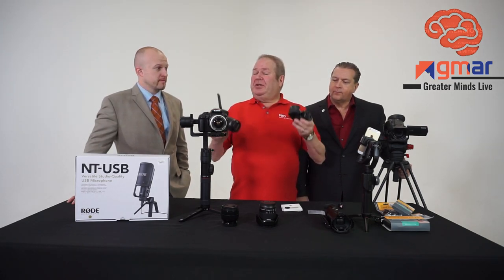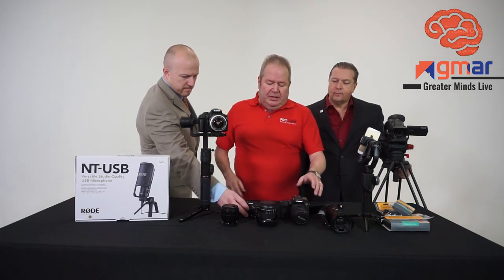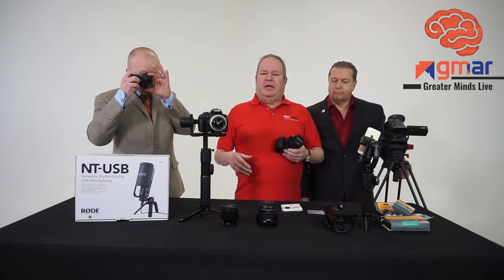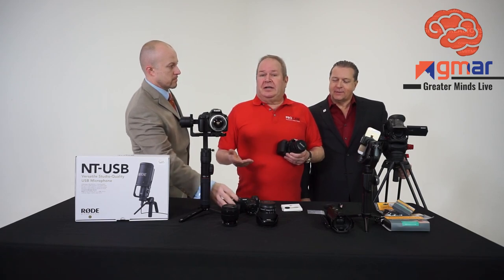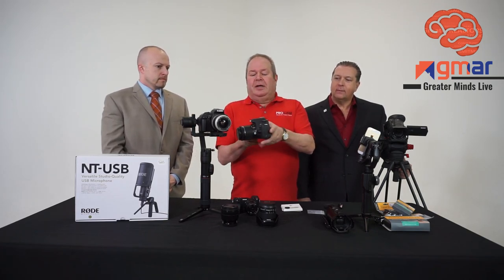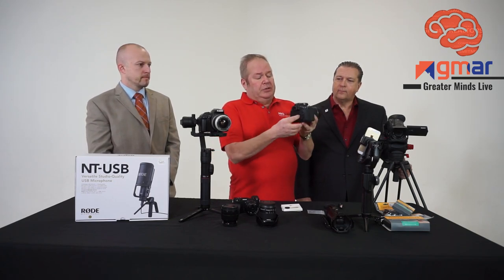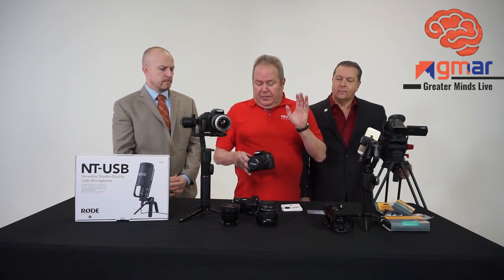DSLRs and mirrorless cameras can be both your video and still cameras — and the still photography thing is a separate conversation. DSLR stands for Digital Single Lens Reflex Camera. Think of our old 35mm cameras from the 50s, 60s, and 70s — SLR technology is basically an early 50s technology. The light passes through the lens, bounces off a mirror, comes through a prism, then out the eyepiece. So you're looking directly through the lens that's going to create your photographs or video. As soon as you go to video, you're going to be looking on the rear screen of the camera.